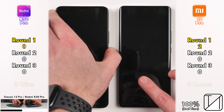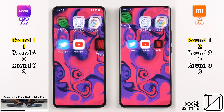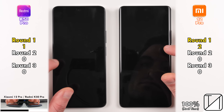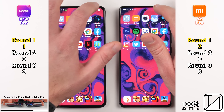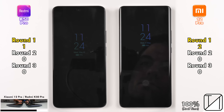The K50 Pro has a physical fingerprint sensor and is a lot quicker than the Xiaomi 12 Pro's optical under-display sensor. But when it comes to facial recognition, they're both so identical and neck-and-neck every single time, so no point was allocated there. Wrapping up Round 1 with two points toward the Xiaomi and one point toward the Redmi K50 Pro.